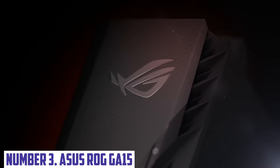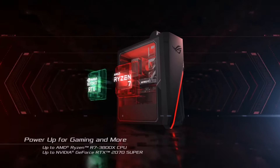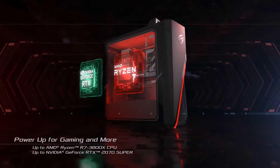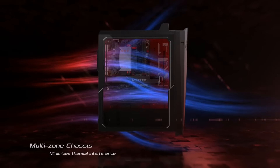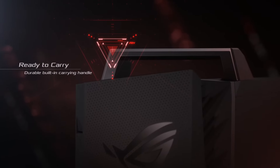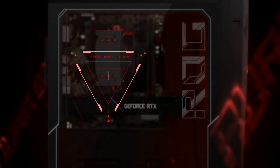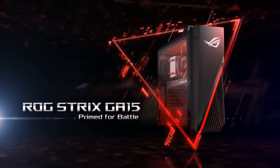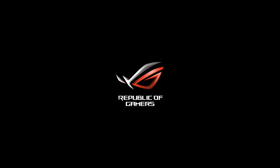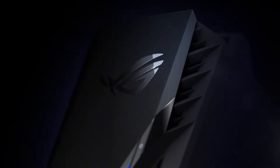Number 3: Asus ROG GA15. The Asus ROG GA15 is a powerhouse gaming desktop designed for immersive gameplay and uncompromising performance. With its sleek angular chassis accented by customizable RGB lighting, it effortlessly combines style and function, making it a standout addition to any gaming setup. Powered by cutting-edge AMD Ryzen processors and NVIDIA GeForce graphics, this desktop delivers stunning visuals and rapid frame rates, ensuring you stay ahead in the most demanding games. Equipped with customizable cooling solutions, the GA15 maintains optimal performance during intense gaming sessions, while its tool-free design allows for hassle-free upgrades. The desktop also features high-speed SSD storage and ample RAM options, providing quick load times and smooth multitasking capabilities essential for gamers.